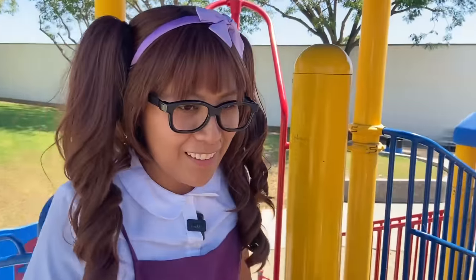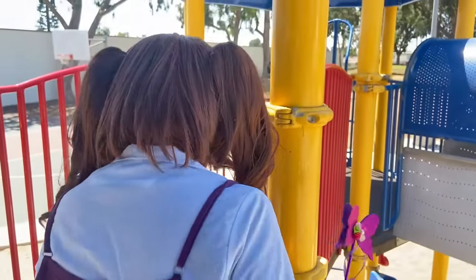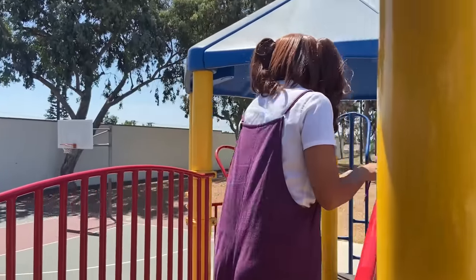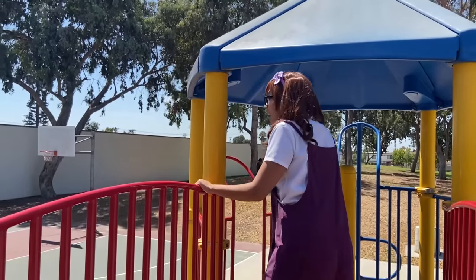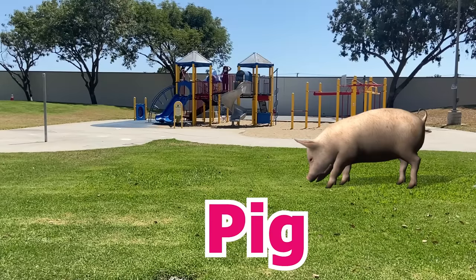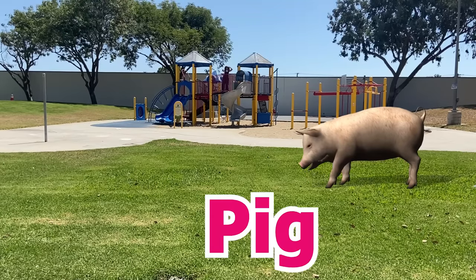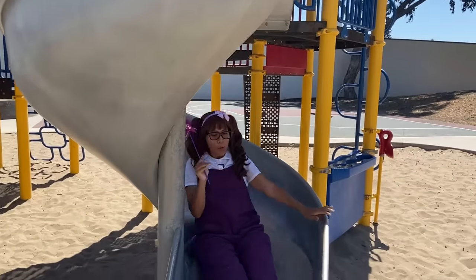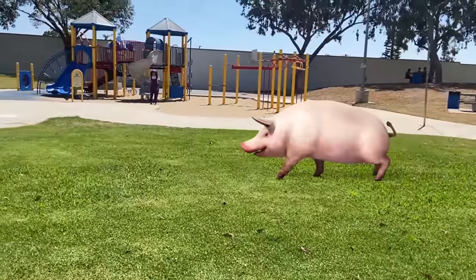Wow! I can see everything up here, but I don't see any animals. I think I see an animal over there! It's a pig!